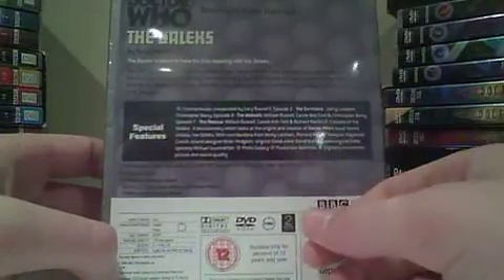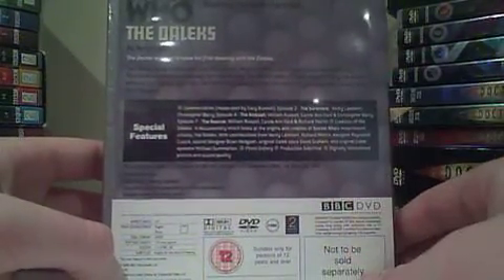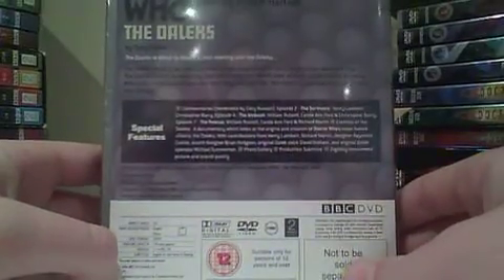The Daleks is 174 minutes. This is the 12 certificate so obviously it's in this set. We've got quite a lot of special features and this was originally broadcast between the 21st of December 1963 and the 1st of February.